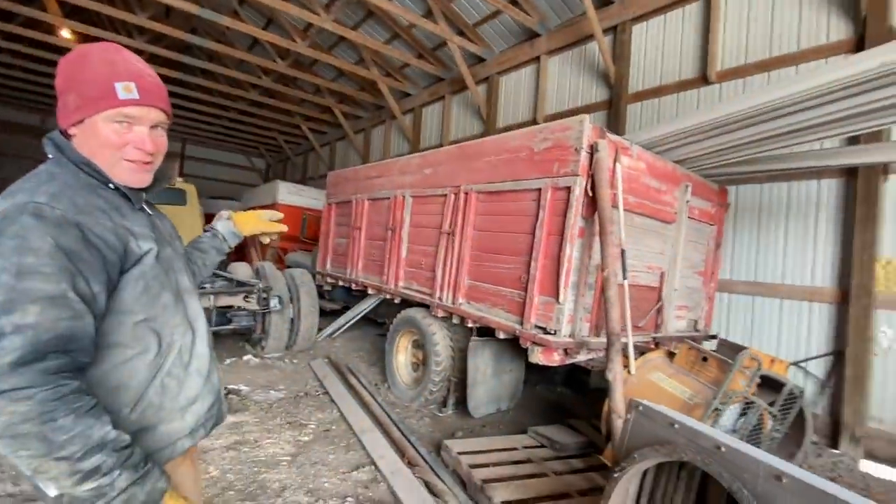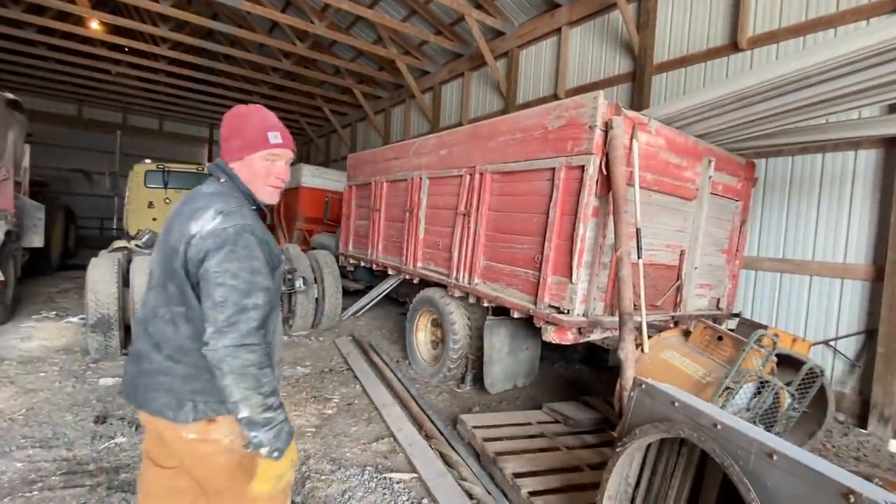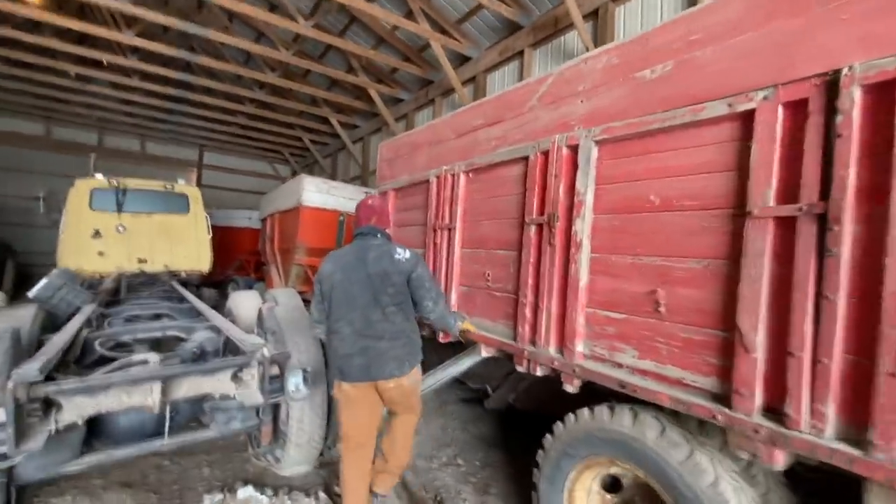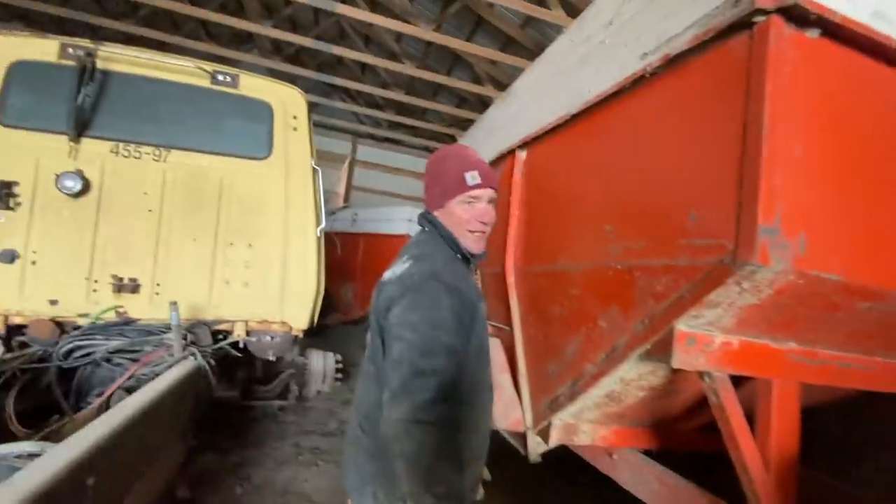This is the truck that used to haul all the grain for the farm. Isn't that cool? It was the first one they had with a hoist. This is not for sale. Not for sale.